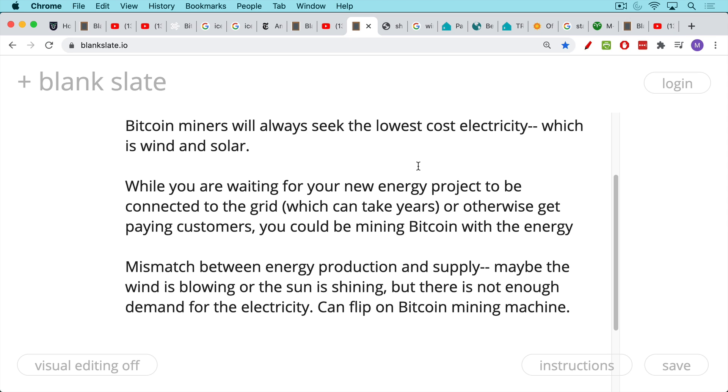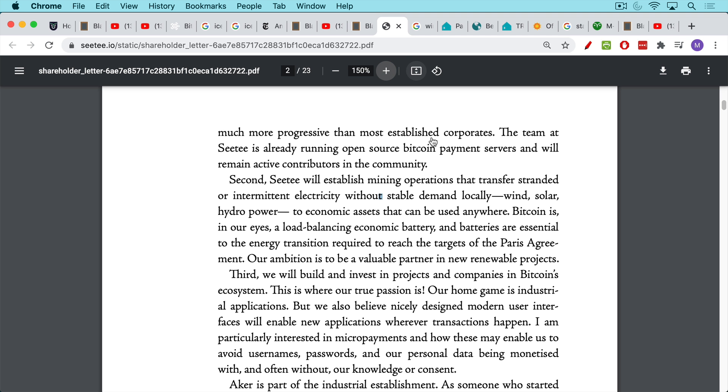Instead, you could flip on a Bitcoin mining machine and use the clean energy being produced. This is what Aker, which set up a Bitcoin company called Seti out of Norway, is doing. The key paragraph from their mission: 'Seti will establish mining operations that transfer stranded or intermittent electricity without stable demand locally — wind, solar, hydro — to economic assets that can be used anywhere. Bitcoin is, in our eyes, a load-balancing economic battery.' Batteries are essential to the energy transition required to reach the targets of the Paris Agreement.